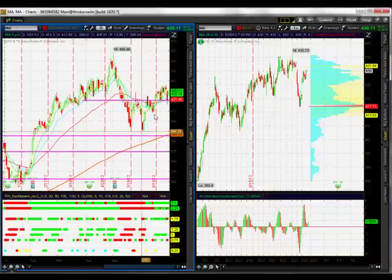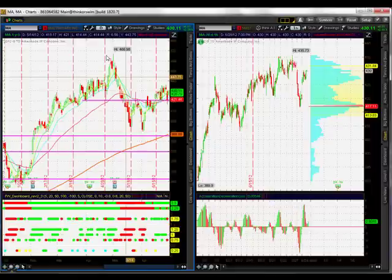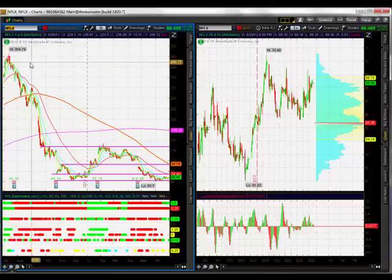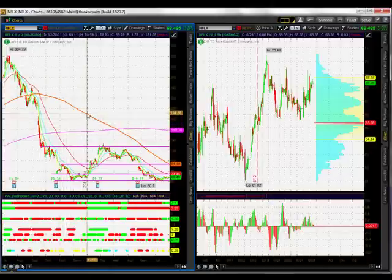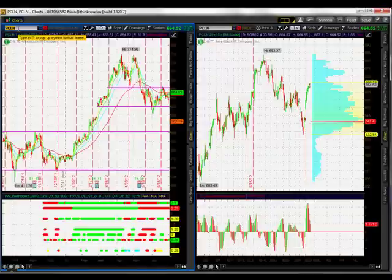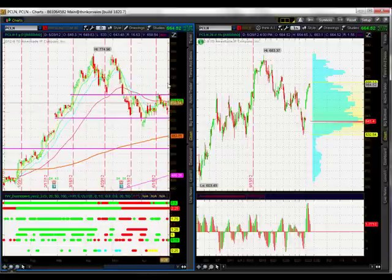MasterCard is above the 420 key price level but has some resistance around 435. I'll say sideways — we still have a swing high and a lower high. Netflix: I may remove Netflix from the list. It was on our list because of a big move up, but now it's falling back. Sideways on Netflix — if it gets above 70, we might get up to 74. And finally, Priceline: sideways price action in that nice range between 620 and 680, right in the middle of the dead zone. Sideways for Priceline.